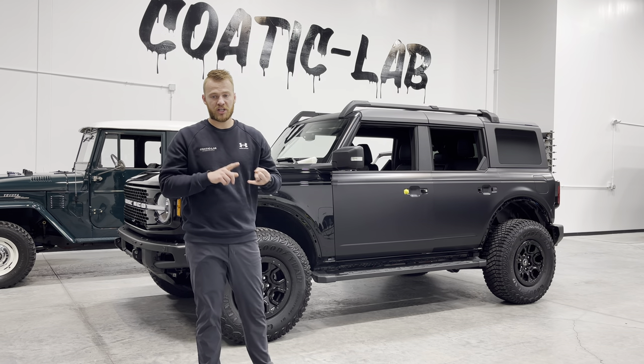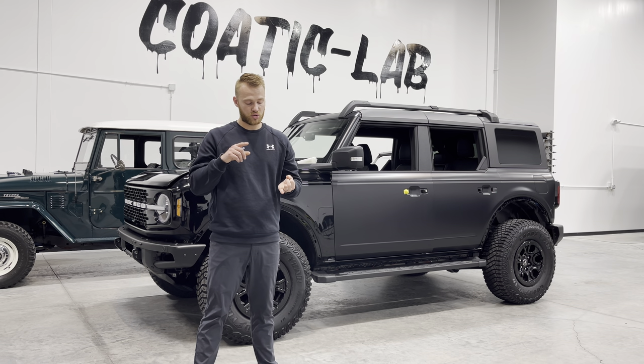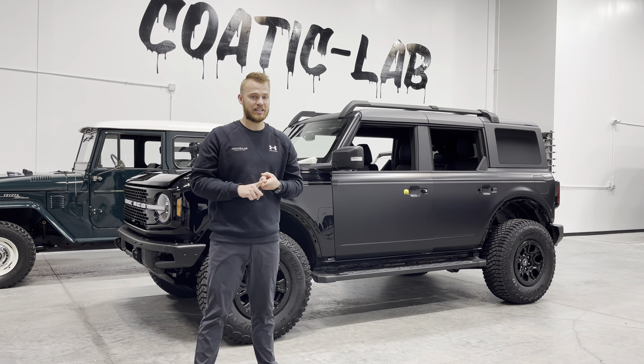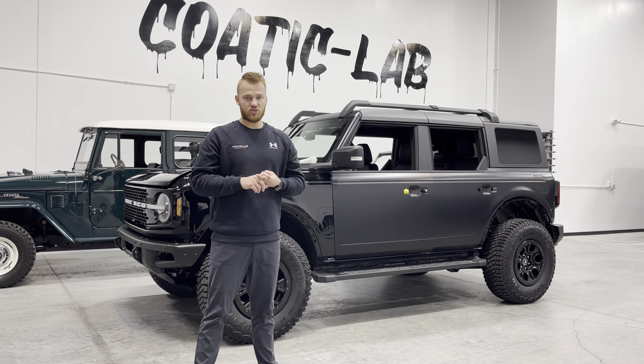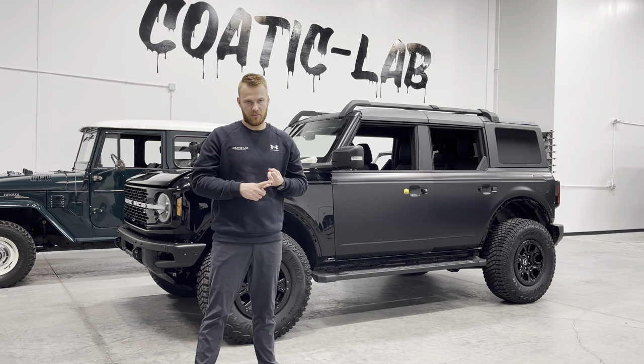Here in our shop, paint protection film is probably one of the biggest and most common things that we do, but we also do things like ceramic coatings, vinyl wraps, tints, and paint corrections. The two most common, though, are paint protection film and ceramic coatings.